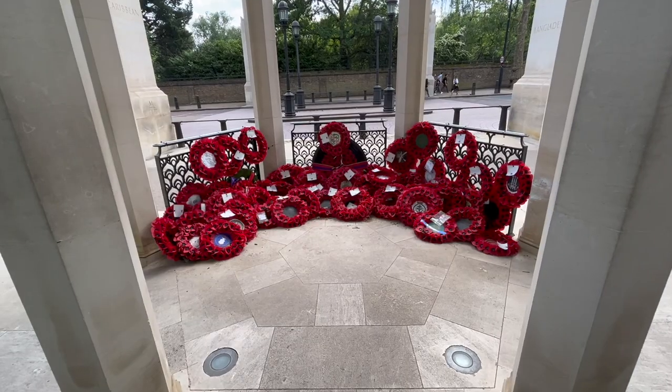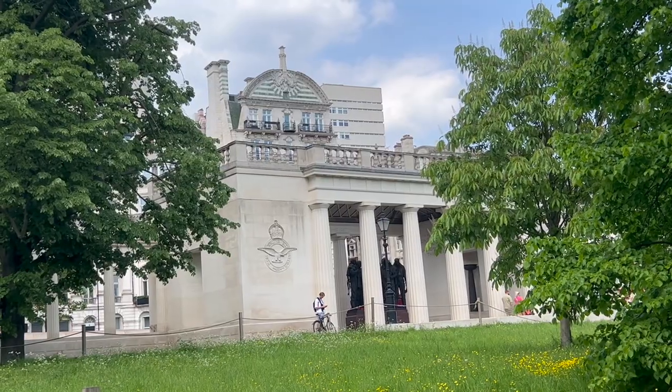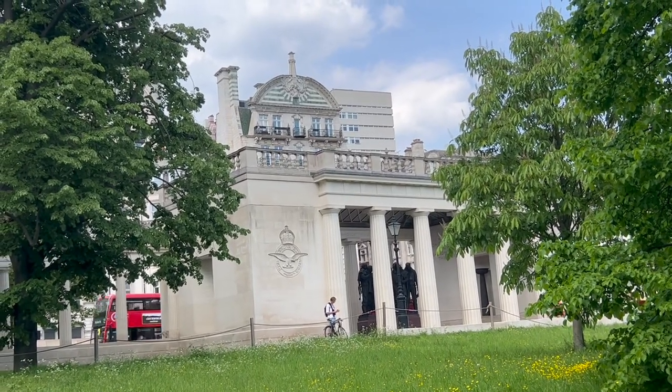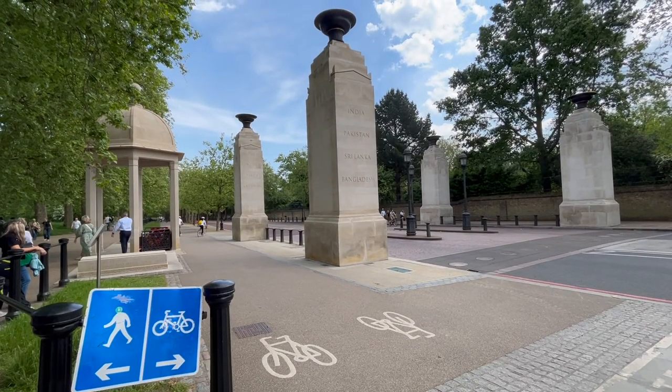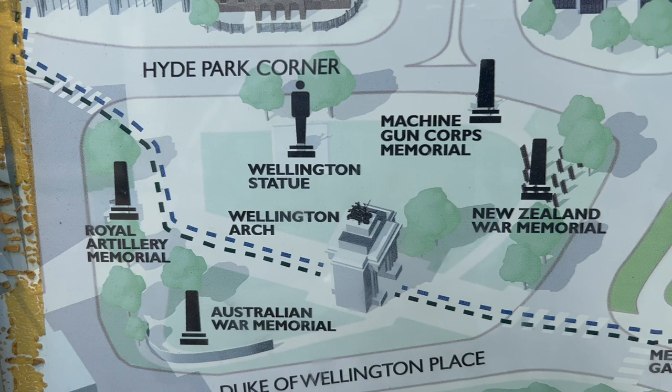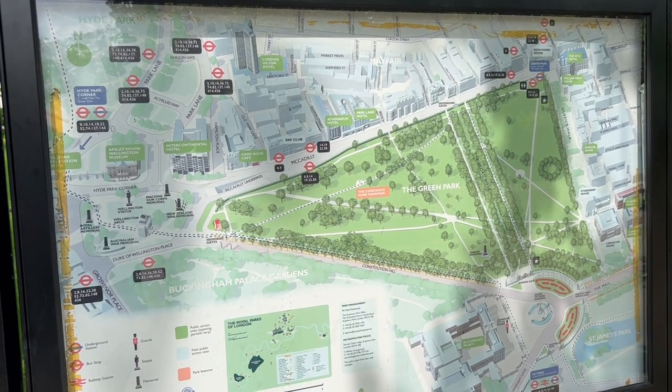There are three war memorials here, from the Canada Memorial in the east to the Bomber Command Memorial in the west. In the shadow of Wellington Arch lie the memorial gates, which pay powerful tribute to the five million people from India, Africa, and the Caribbean who served in two world wars.